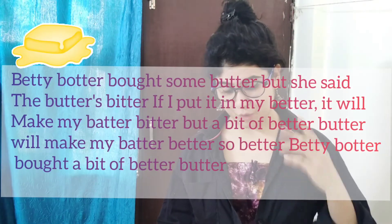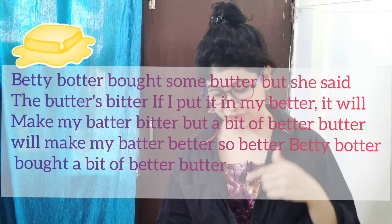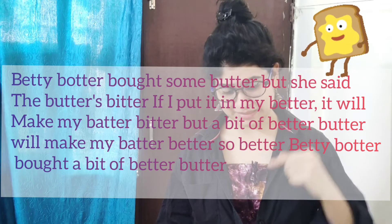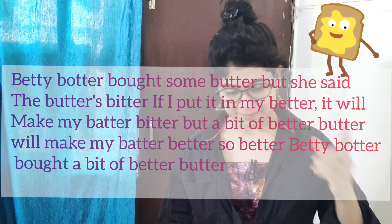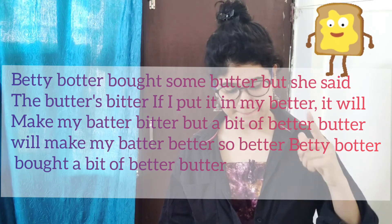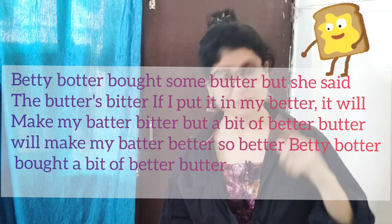Number three tongue twister — this one is difficult and lengthy: 'Betty Botter bought some butter, but she said the butter's bitter. If I put it in my batter, I will make my batter bitter. But a bit of better butter will make my batter better. So Betty Botter bought a bit of better butter.'